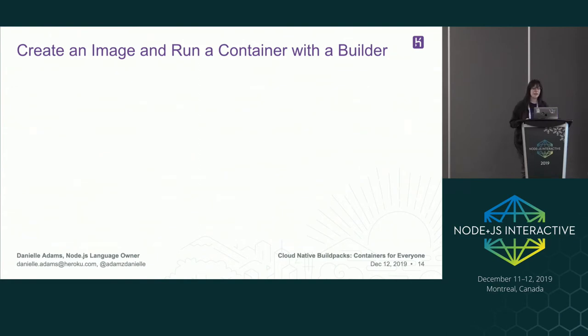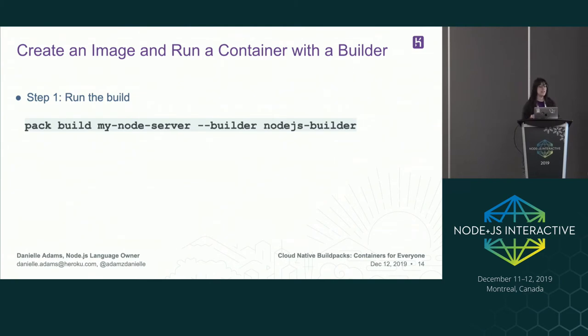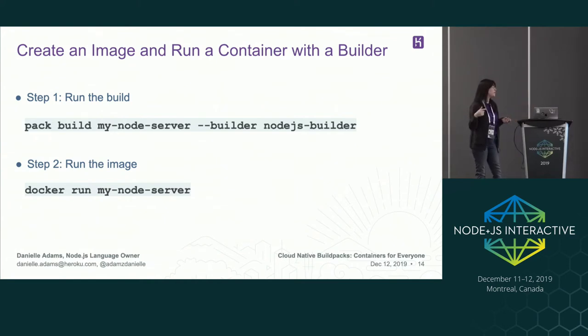This is a visual of a builder image. That builder.toml file, when run through a build, will create this builder image. At the base we have a Heroku stack image — we're using heroku-18, which is based off of an Ubuntu image — this is the operating system the code will run on. Then we have all of the dependencies stacked onto each other: Node, Yarn, and npm. It's just as easy to create an image and run a container with a builder. Instead of passing in a build pack flag, you pass in a builder. The build packs are smart enough to give the image a default run step, so for instance it will just start a Node server with node index.js and the image knows to run this step.